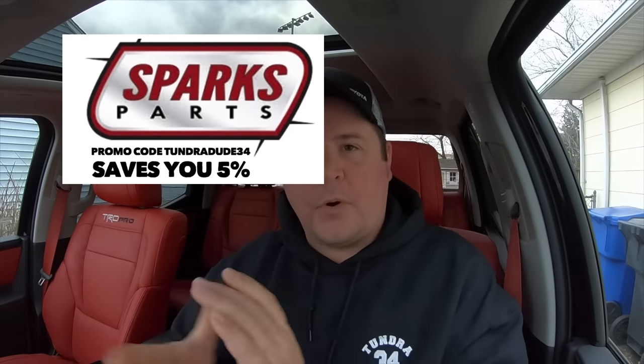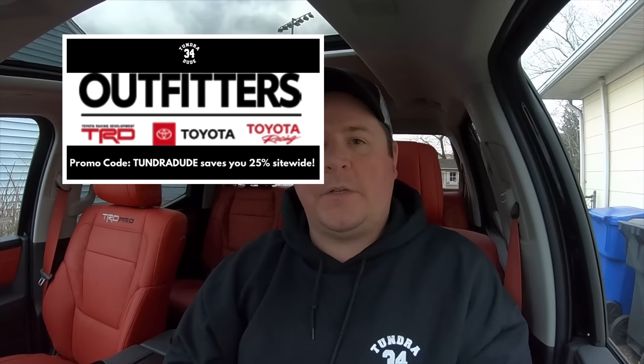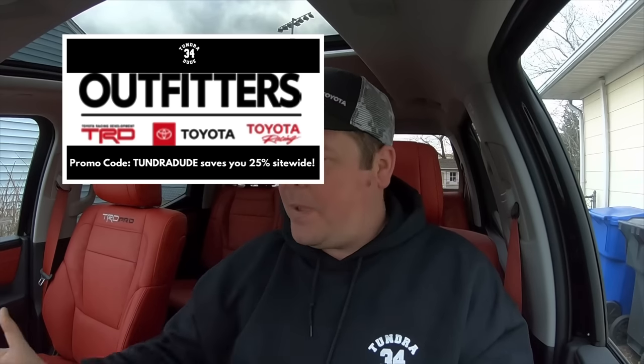Hello ladies and gentlemen, welcome to the Tundra Dude 34 YouTube channel. Today, a very important video. It is a three-month update on this 2022 TRD Pro Tundra. The good, the bad, the ugly.